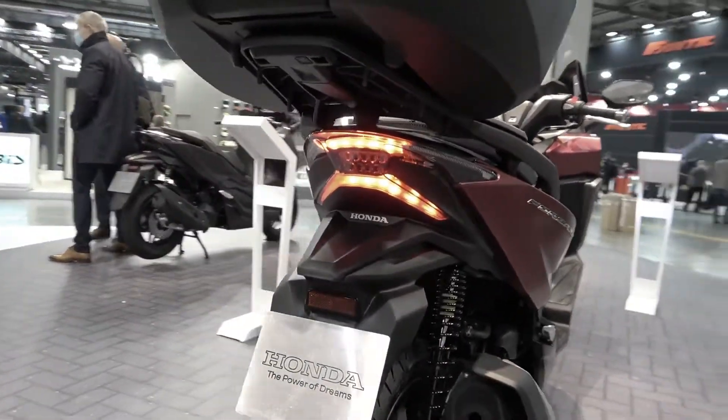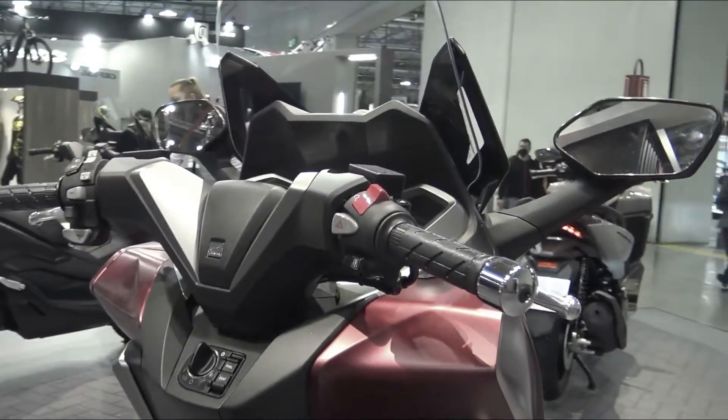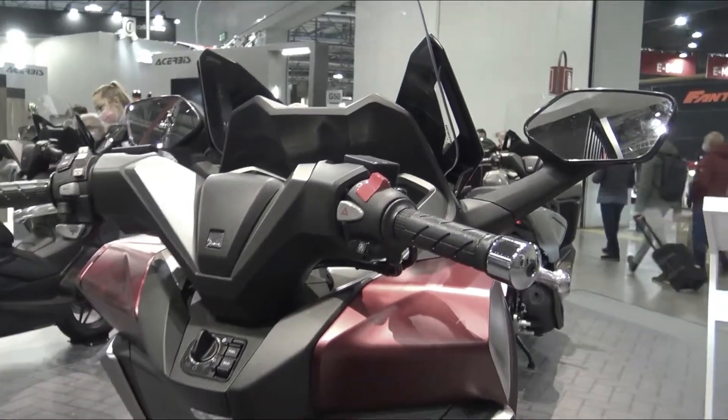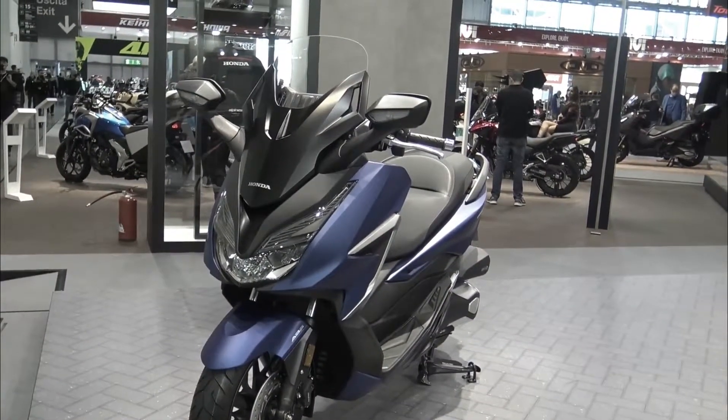Honda Thailand announced new colors added to the popular Forza series. While it may not be a completely new Forza, the overall levels of performance and fun surpass its predecessor. There is a significant improvement in terms of design and technology.